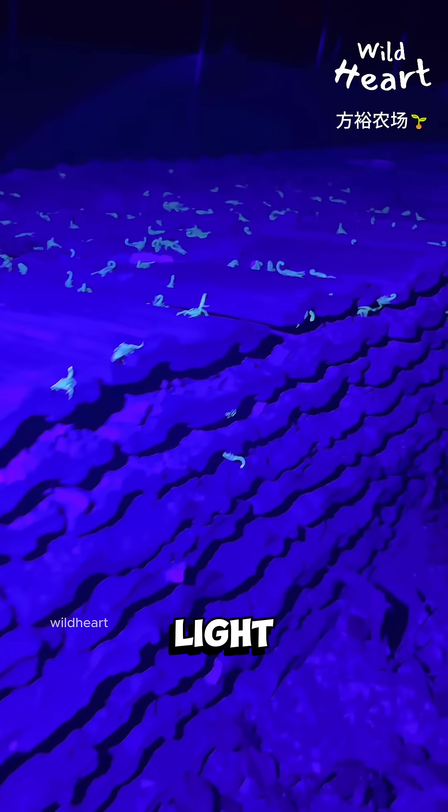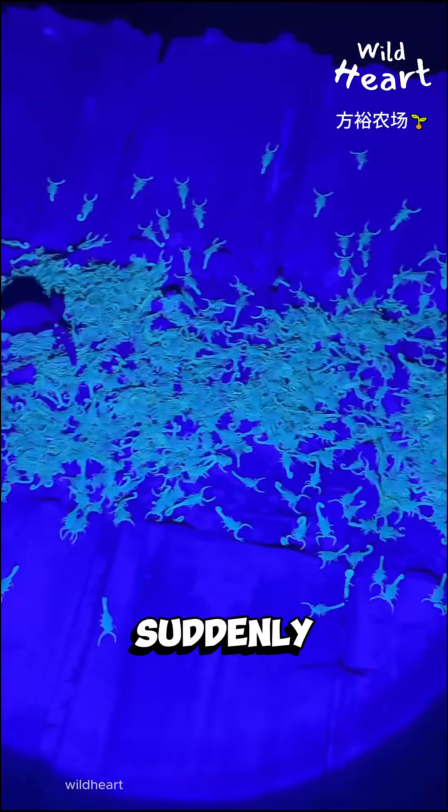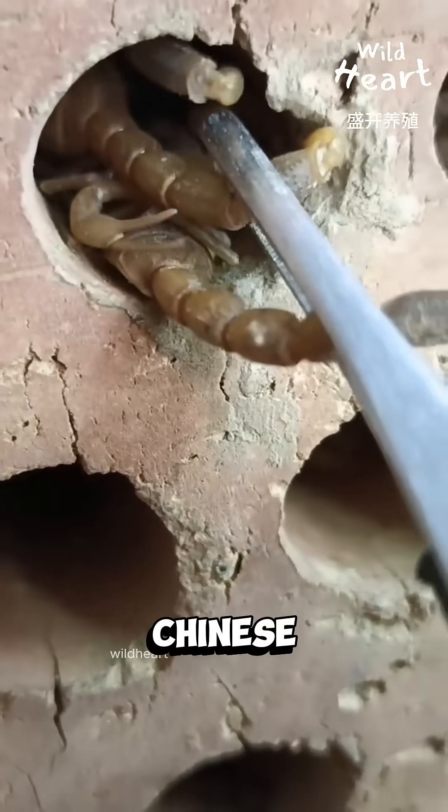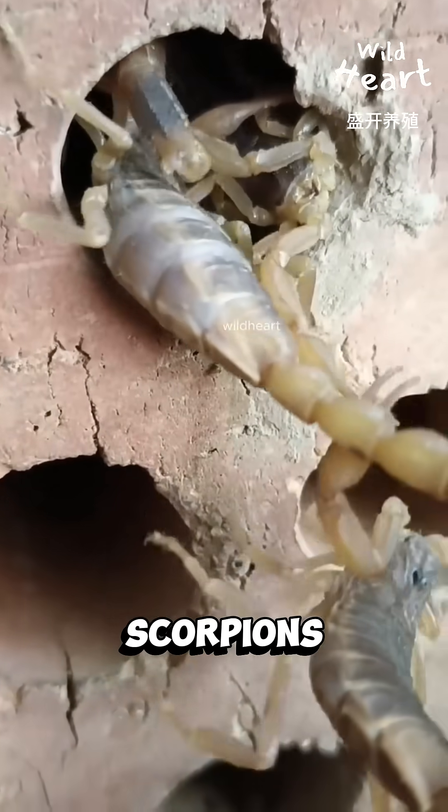But under UV light, the truth shows up, and it's crawling. Hundreds, maybe thousands of glowing scorpions suddenly appear. Welcome to a Chinese scorpion farm. These are Mesobuthus martensii, or Chinese golden scorpions.